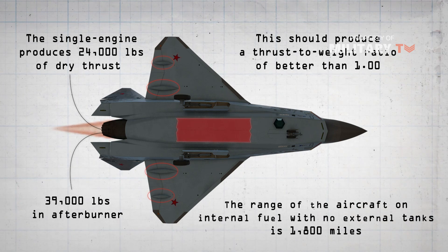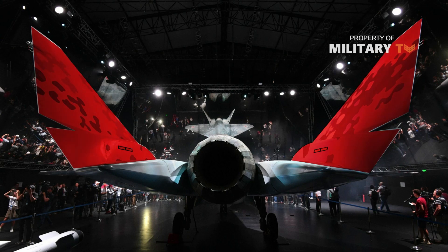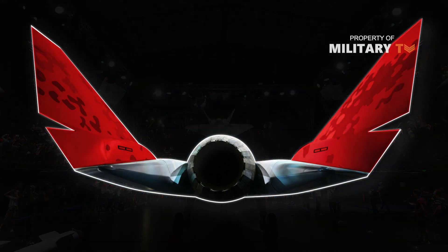The range of the aircraft on internal fuel with no external tanks is 1,800 miles. The design team also claims that there is a high wing lift efficiency associated with the design. Particular attention has been given to the V-shaped vertical tail, which accounts for part of the aircraft's low radar cross-section.